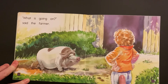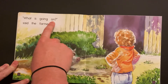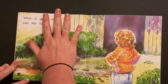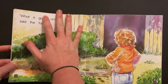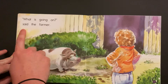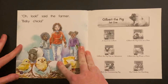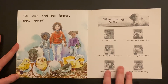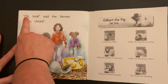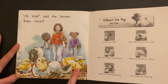Now we're going to figure out what's happening on this page. What is the farmer saying? Here we have a word where there's two parts — and then you add the "-ing," right? What is going on? said the farmer. What's going on? Oh, look! said the farmer. Baby chicks!